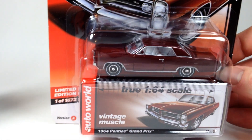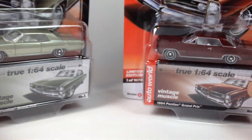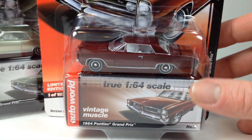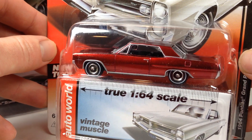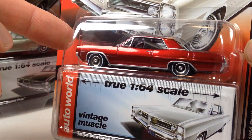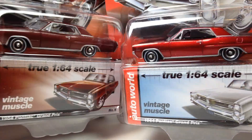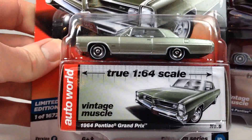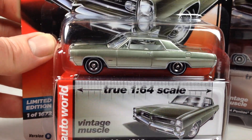Next we've got the Pontiac Grand Prix — here it is in the Set A color, and then here's the Set B color. There's been talk about whether it's an ultra red or not, so let me grab one for comparison. Here's an ultra red of this casting — from Release Four — so that's what ultra red looks like. And here's this one in a dark red or maroon color. You can see the difference there. The other color is kind of a champagne with a green tint.